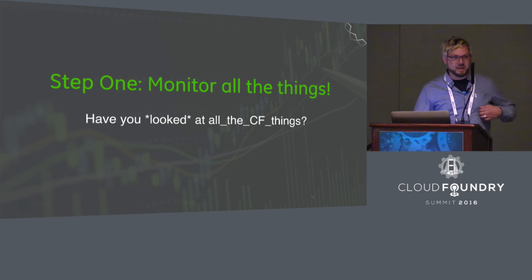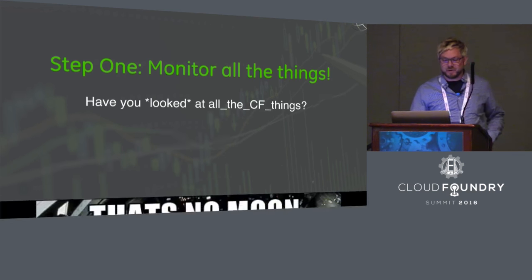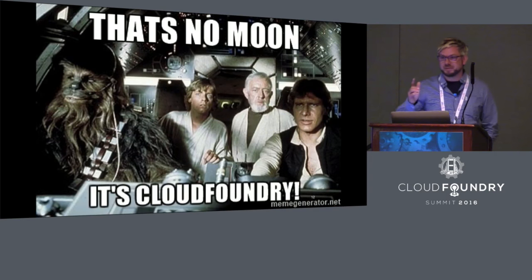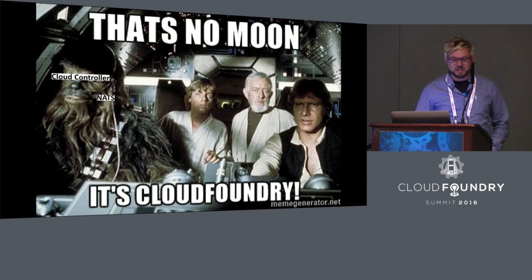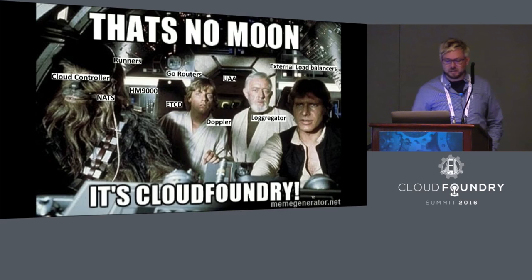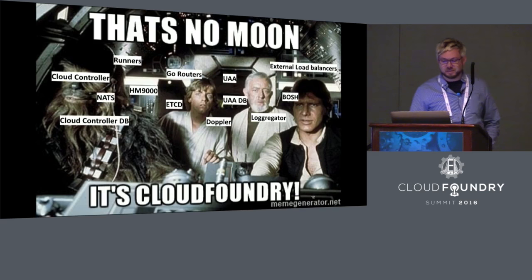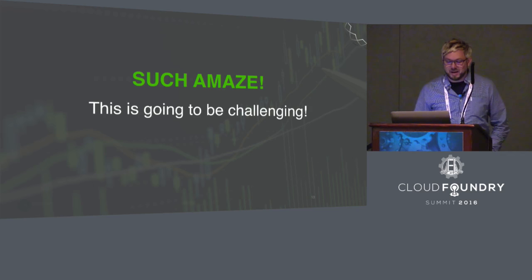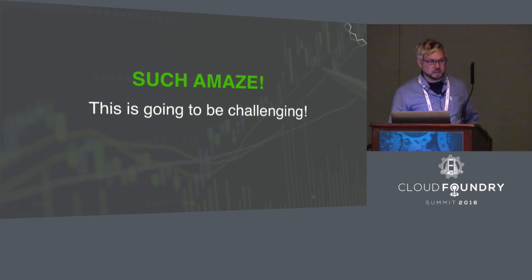Have you actually looked at all the things that comprise Cloud Foundry? You realize it's composed of 12 different subsystems that really make up the underpinnings of Cloud Foundry — cloud controllers, NAT servers, go routers, runners, loggregators, databases, and BOSH. So it's going to be a really challenging thing to get our hands on. Where do we start?